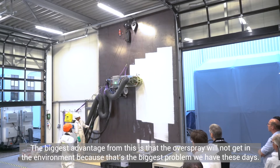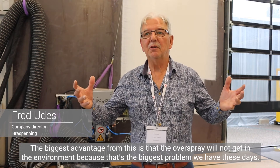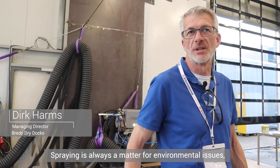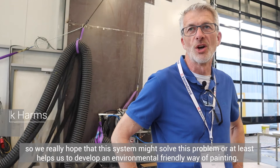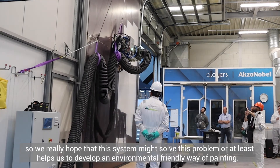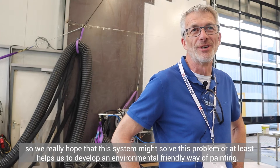The biggest advantage from this is that the overspray will not get into the environment, because that's the biggest problem we have these days. Spraying is always a matter of environmental concern. So we really hope that this system might solve this problem, or at least help us to develop an environmentally friendly way of painting.